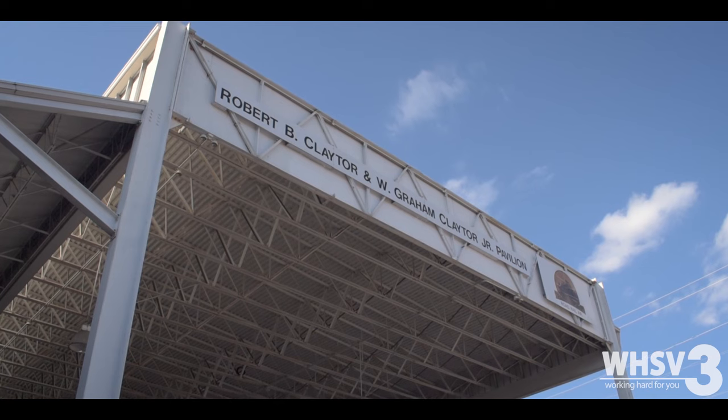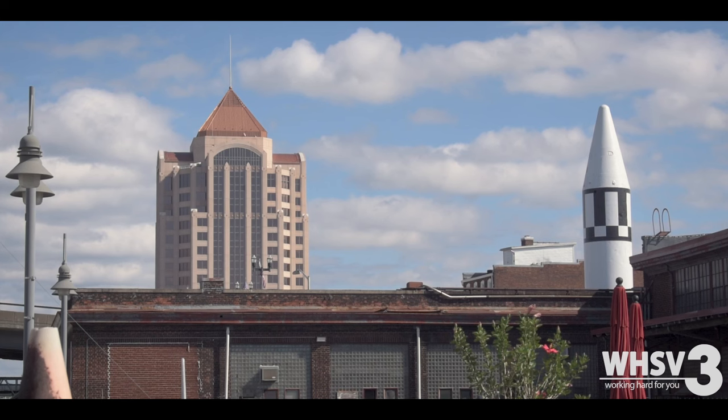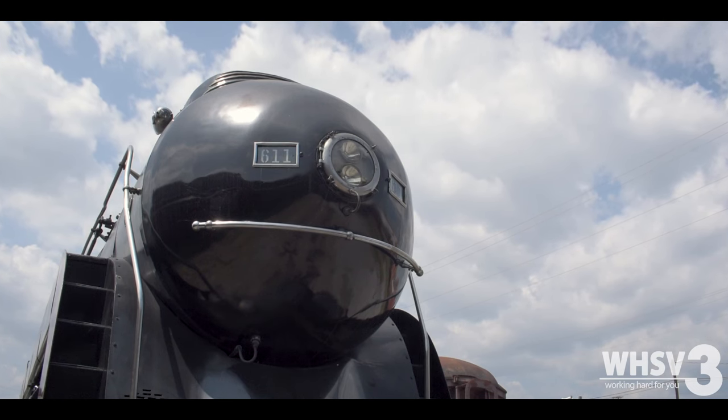It was built on May 29, 1950. It was designed, constructed, and maintained by the Norfolk and Western Railway at the East End shops here in Roanoke, Virginia. The Roanoke shops were vital because that's where the 611 was built and maintained. So without those, we wouldn't have the 611 — at least being a native here of Roanoke.